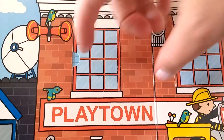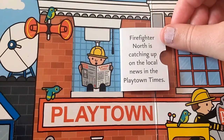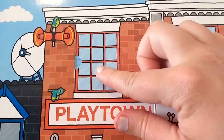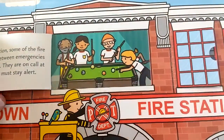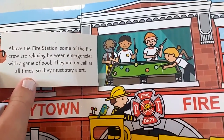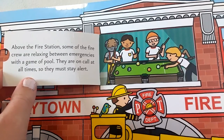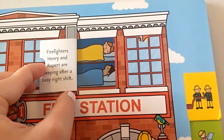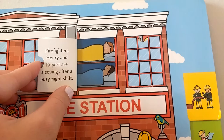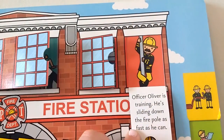Let's take a look above the fire station. Firefighter North is catching up on the local news in the Playtown Times — I think we should close the window and not disturb him. Above the fire station, some of the fire crew are relaxing between emergencies with a game of pool. They are on call at all times, so they must stay alert. Firefighters Henry and Rupert are sleeping after a busy night shift.